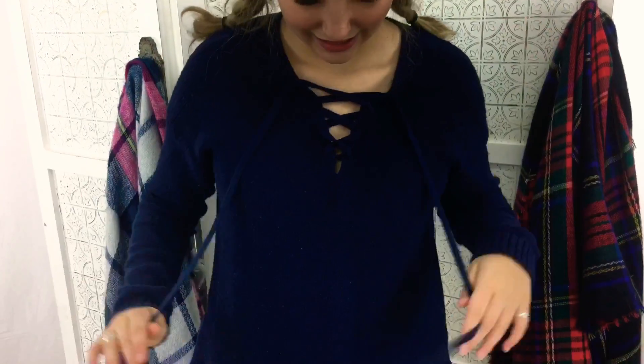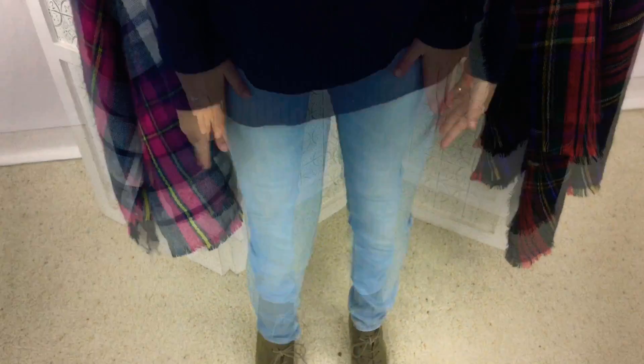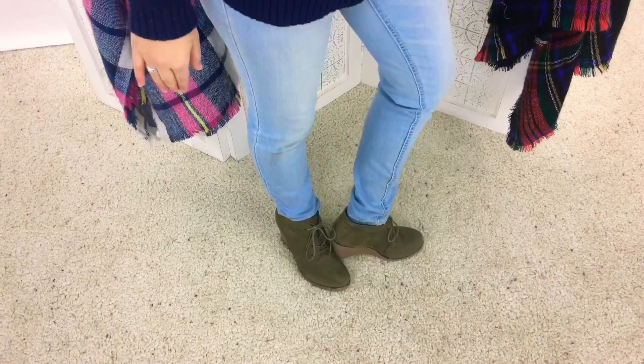Here is one of my favorite tops. It is a dark blue sweater with a laced-up front. And once again, I'm wearing one of my favorite pairs of light blue denim jeans. I've paired this outfit with one of my favorite dark green suede boots. Now moving on to our fourth outfit.